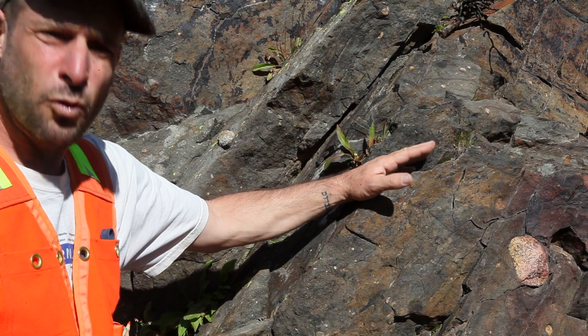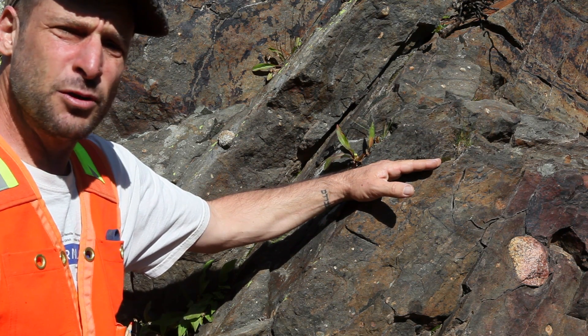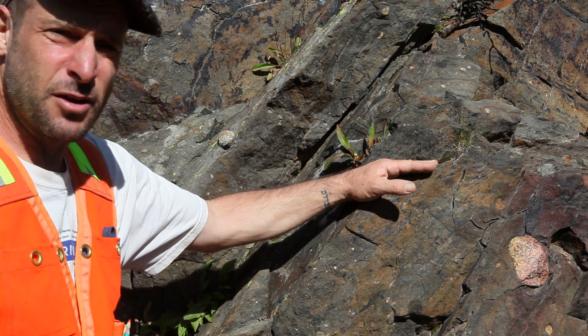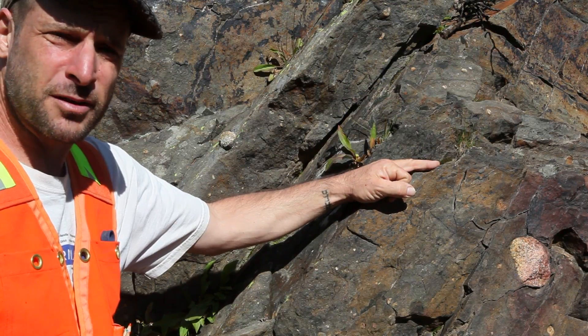In fact, there's evidence around the world for glaciers right after the Great Oxidation Event, from about 2.4 to 2.1 billion years ago. It's known as the Huronian Glaciation, also known as a Snowball Earth condition.